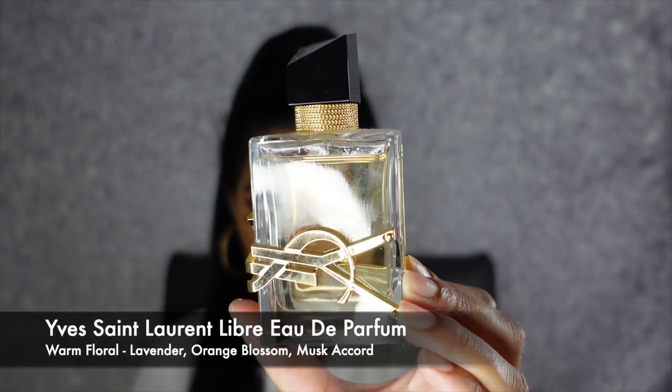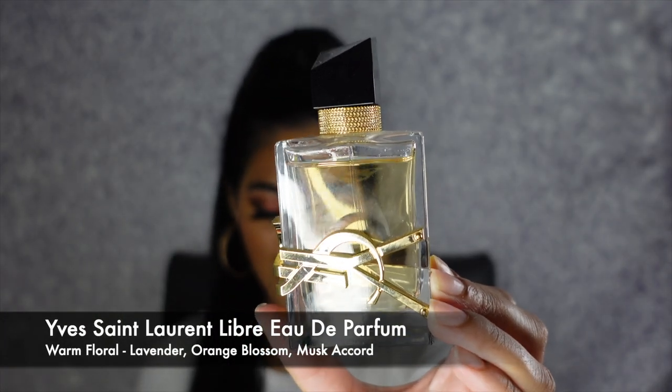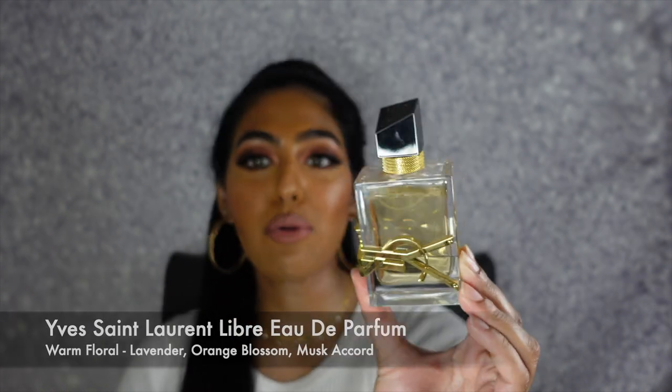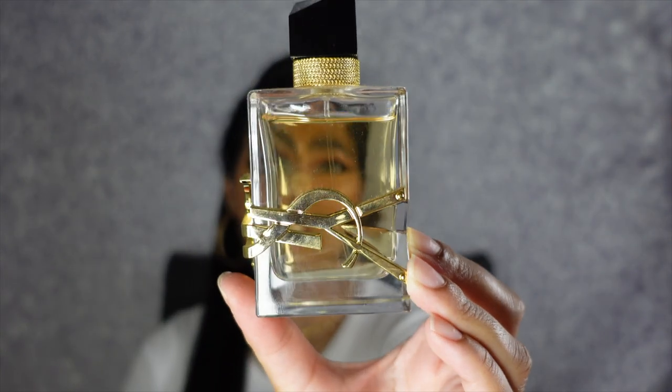The next YSL scent is my YSL Libre Eau de Parfum. It is a warm floral and it has key notes of lavender, orange blossom, and vanilla extract. If you guys watched my favorite fall fragrances collection video, I definitely mentioned this. YSL, you can never go wrong with their packaging — you can see that YSL embellishment right on the bottle, and I love the asymmetry of the bottle. It just screams fall because it smells so warm and cozy. I absolutely love this scent for the fall and the winter.